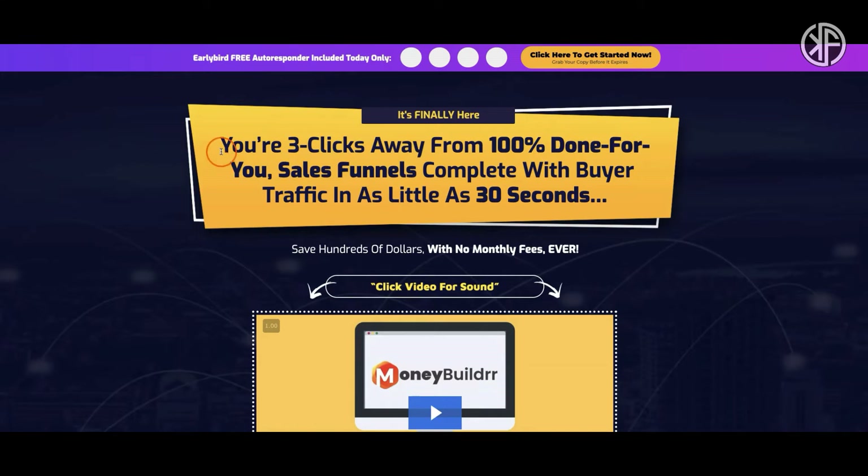So what is MoneyBuilder? According to the sales page, you're three clicks away from 100% done-for-you sales funnels complete with buyer traffic in as little as 30 seconds. I'm going to show you that these sales funnels are not complete with buyer traffic in 30 seconds. In fact, I'm going to show you that the product creators themselves don't even use this exact same software that they're selling you.